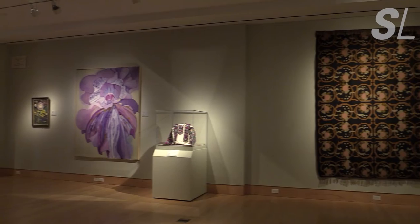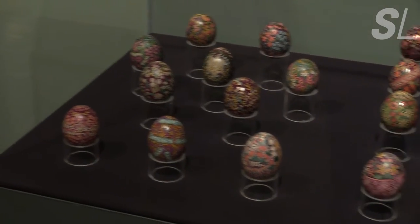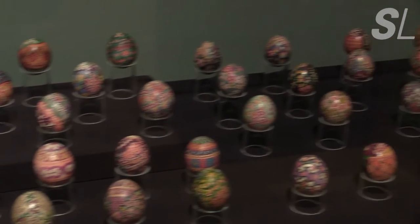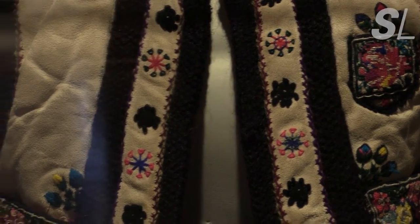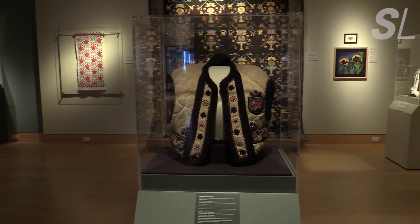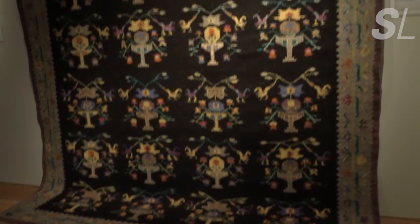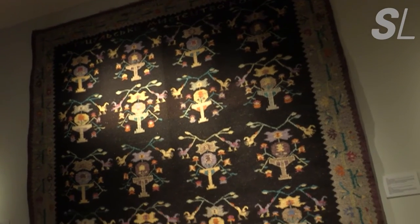One folk art representing springtime and rebirth is the Pysanka. It's tempting to call it the Ukrainian Easter Egg, but Pysanka actually predate the arrival of Christianity in Ukraine. Another common symbol of nature is the Tree of Life — a symbol of the continuation and regeneration of life.